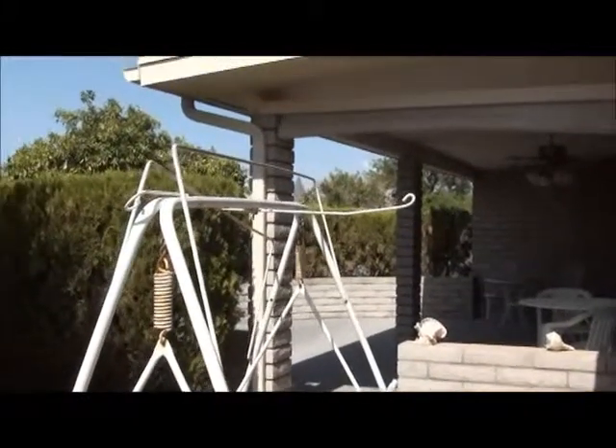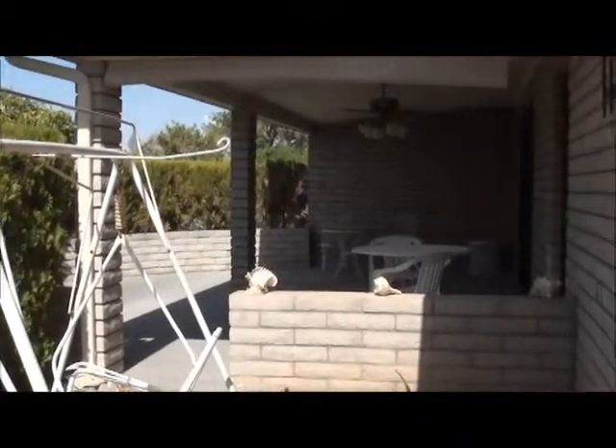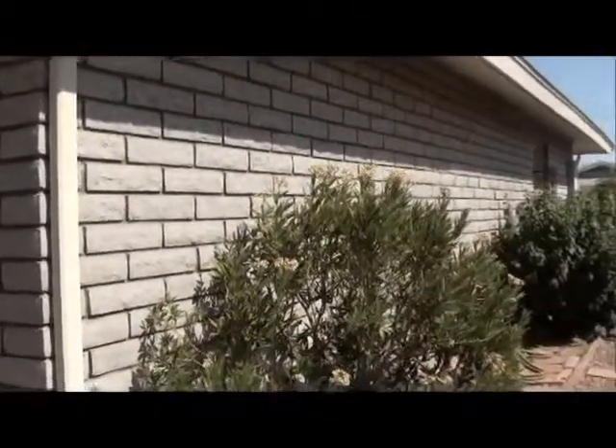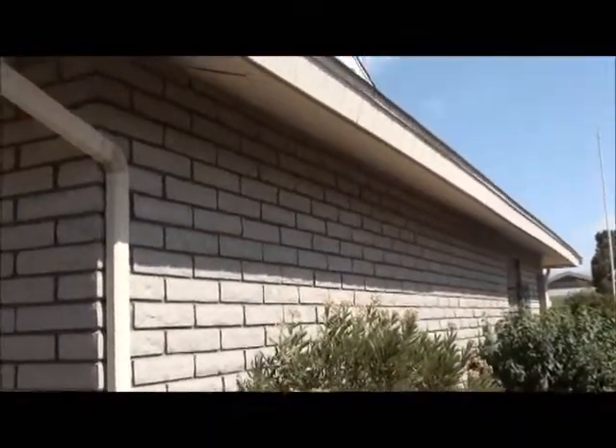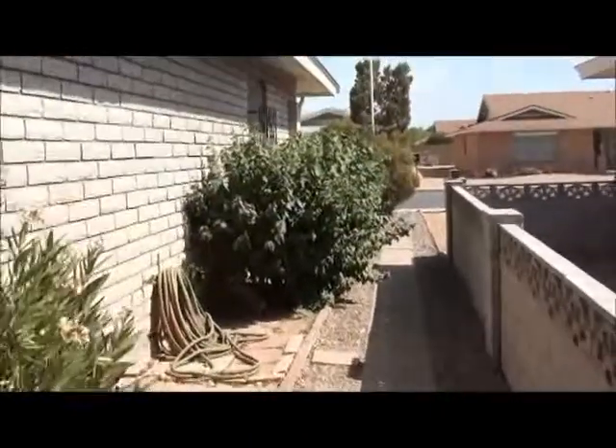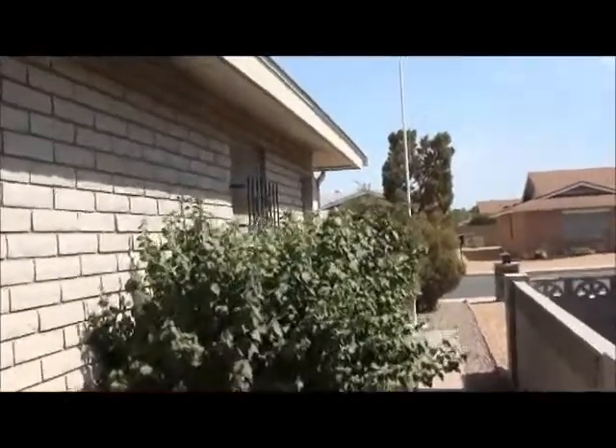Dee, we're now on the back patio here. You get all these chairs that come with it. Again, you've got a nice slump block all the way around. We're looking up here on the west side of the home. And then you've got a little sidewalk and patio pavers that go up along the side. We'll go ahead and take you inside the home here.